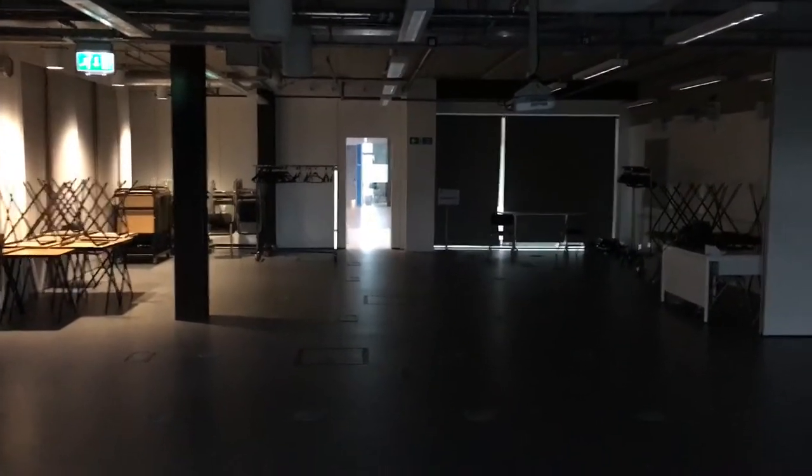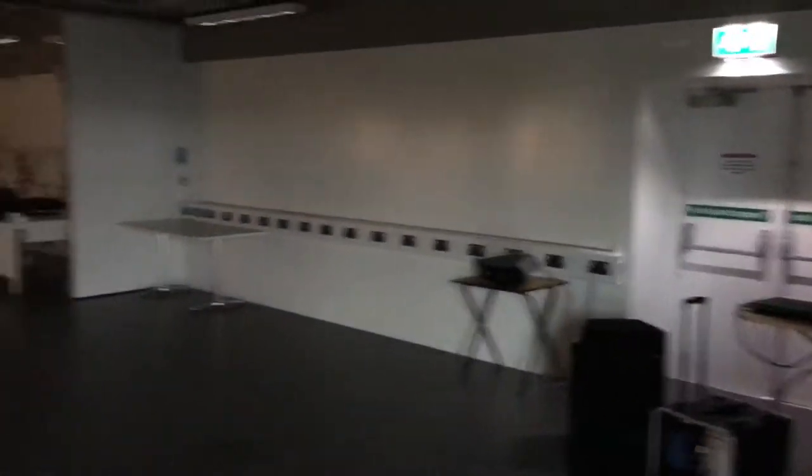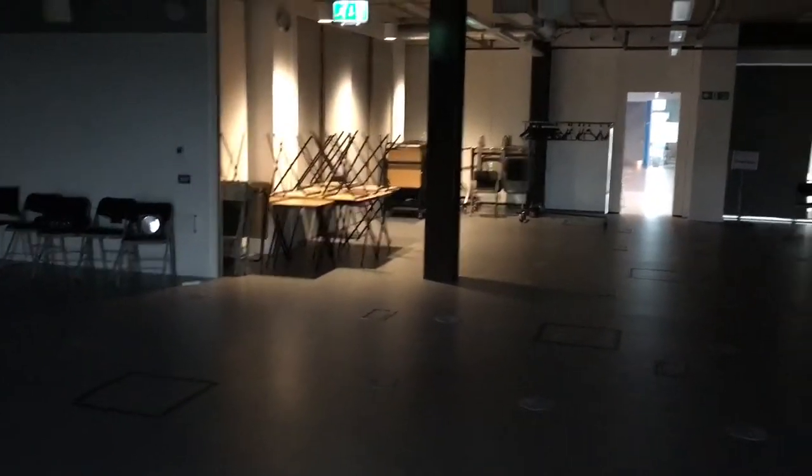It's a bit dark in here but this is actually the exam hall. All the blinds aren't open yet. But when I did my exams last week, there were 104 of us in here and still room to spare.